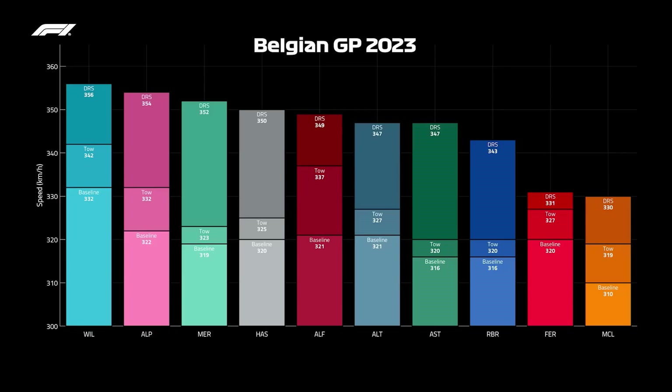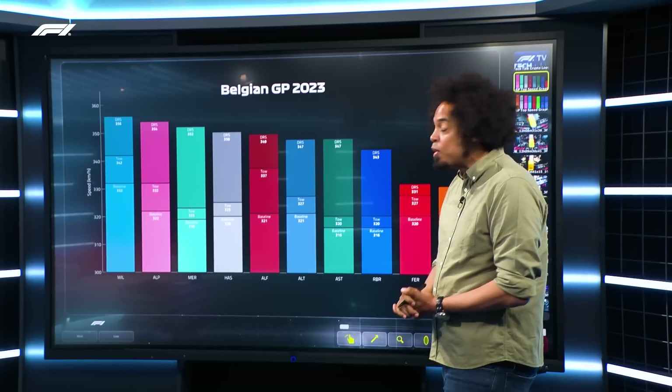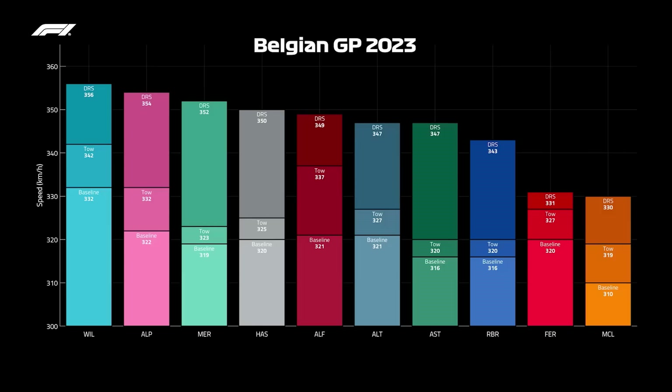Take a look at this table. You can see on the Williams — the fastest car on the straight line around Spa — a chunk of their lap time made from DRS, a chunk from the tow, and then their baseline top speed: 332 kph. We use kph in Formula One because metric makes more sense. That 332 is the baseline for the Williams, but the baseline for the Alpine is 10 kph slower, though they're still pretty quick.